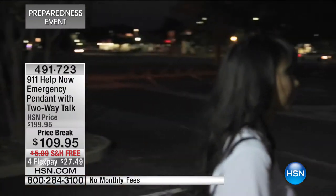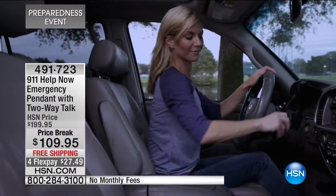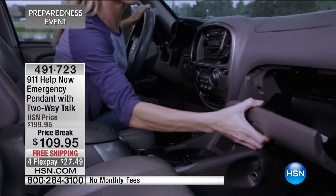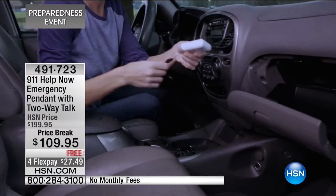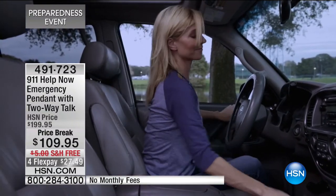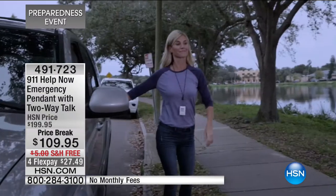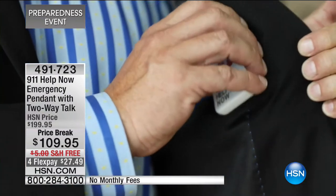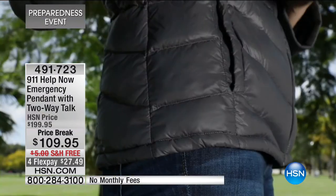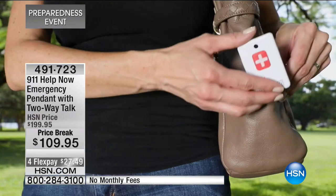Whether it's for a nurse, whether it's for a jogger, that person who wants to get out there - whether it's a man or a woman. I remember having moments when Victoria was just an infant, home alone with her, and I was absolutely petrified as a new mom. So now you can have this absolutely anywhere. And here's the best part - not only is there no monthly fee.